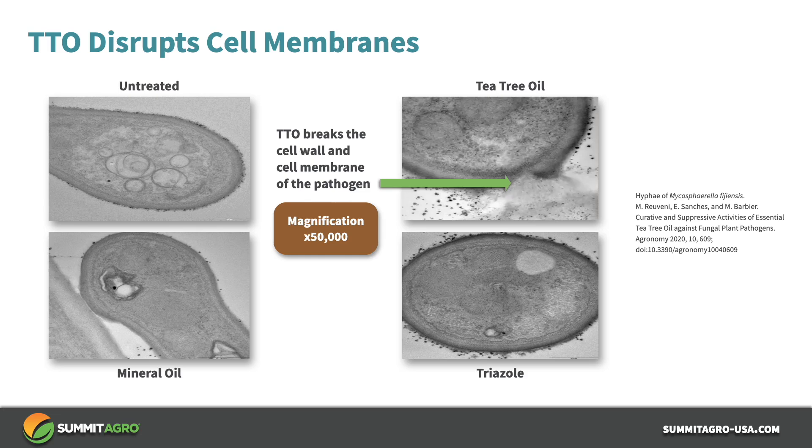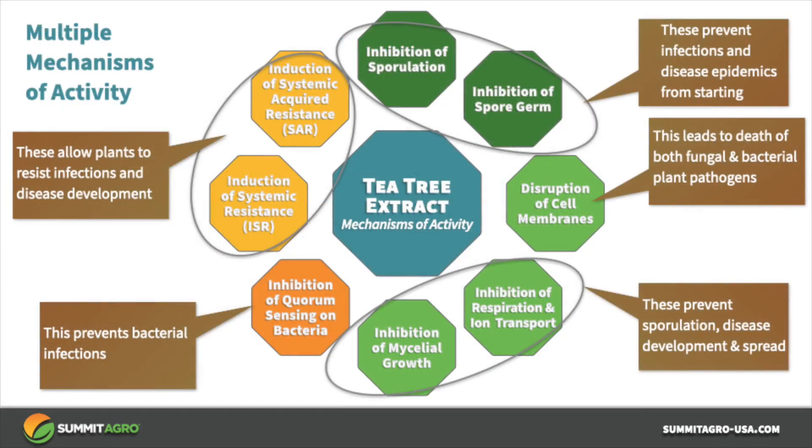Let's look at what this looks like on the hyphae of the fungus that causes black sigatoka of banana under high magnification. Please focus on the green arrow. Tea tree oil also inhibits respiration and ion transport, as well as mycelial growth, therefore preventing sporulation, disease development, and further spread.